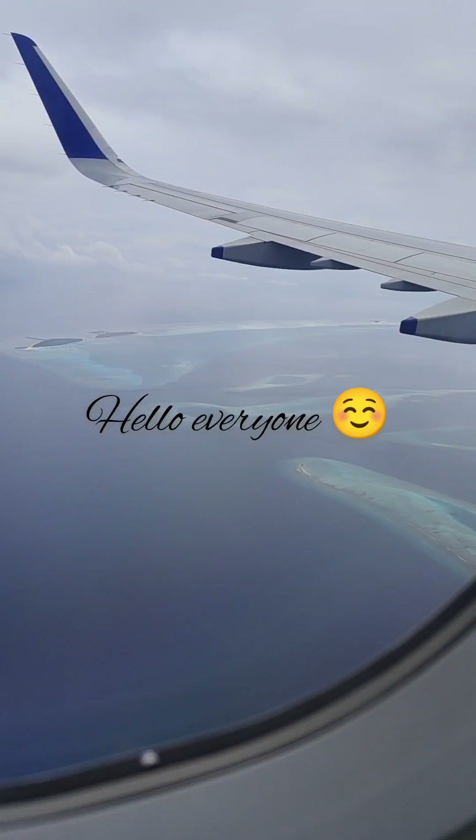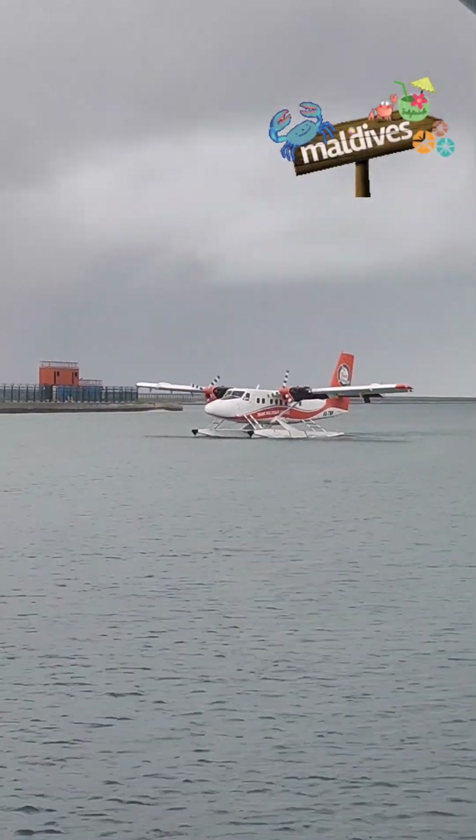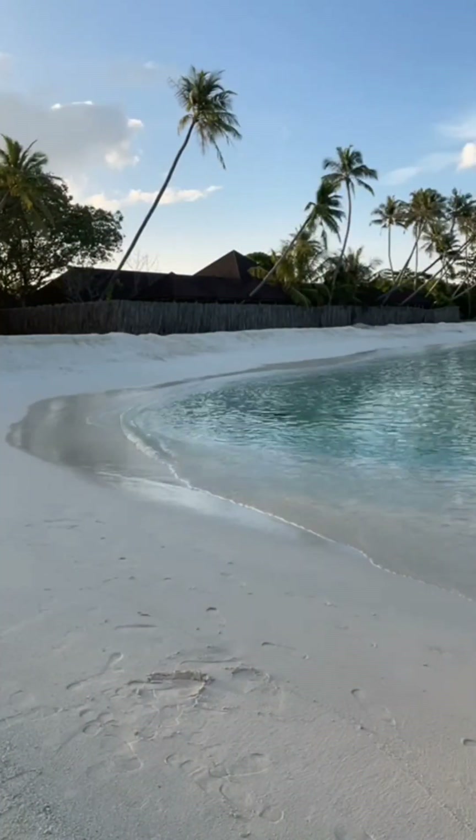Hello friends, welcome back to my channel. This video is about the most beautiful and romantic destination, Maldives. This is a short vlog of Maldives with outfit recommendations, so let's begin the video.